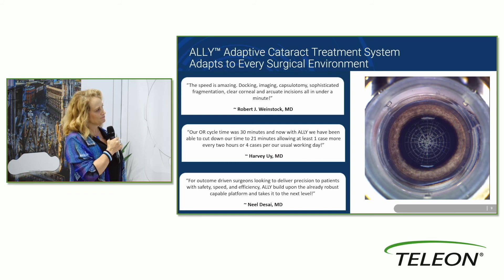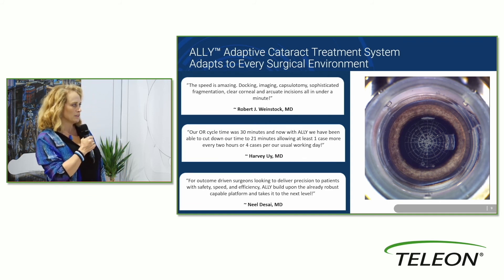Here we have an LRI, the second LRI, the main incision — and really an amazing result.